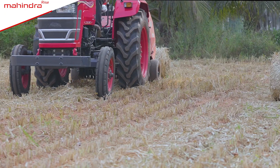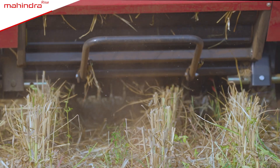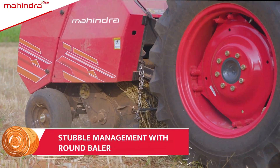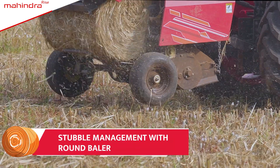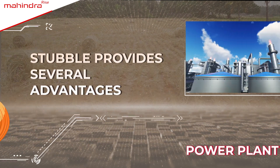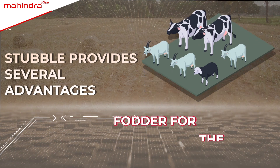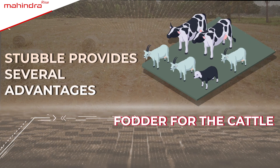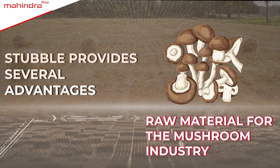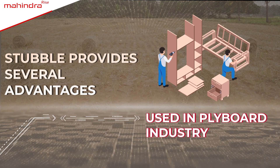Now the question remains — why is Mahindra Round Baler, which is involved in high-tech stubble management, necessary for you? Actually, stubble is extremely useful. It can be used as fuel in power plants, as fodder for cattle, as material in the mushroom industry, and also as particle board used in the manufacturing of furniture.